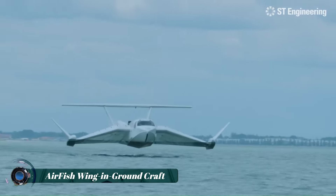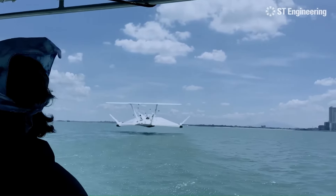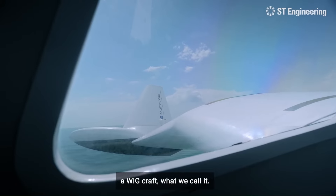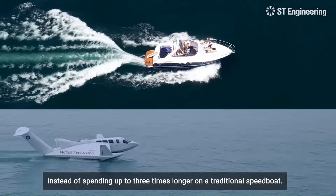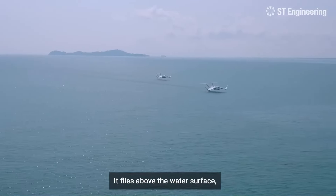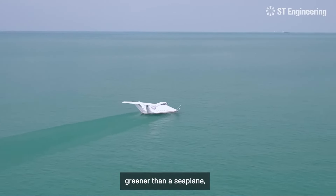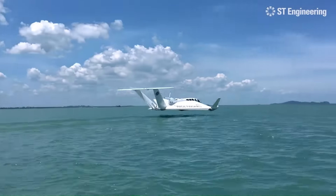The AirFish Wing-in-Ground craft is an innovative hybrid vehicle designed to glide efficiently just above the water's surface. By utilizing the ground effect phenomenon, this effect reduces drag and increases lift, allowing the AirFish to achieve high speeds with lower fuel consumption compared to traditional boats and aircraft. Powered by an aircraft engine, the AirFish is capable of reaching speeds up to 100 knots, making it a swift and versatile transport option for coastal regions and short sea crossings.